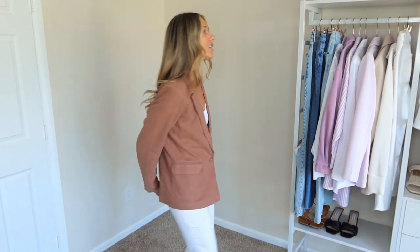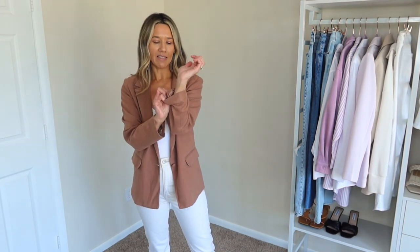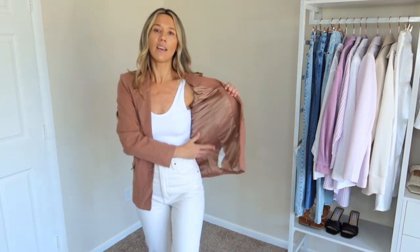This blazer fits about the same as the pink one - I never button them but you can button in the front. It has the same pockets, no buttons on the sleeve, and this one doesn't have the split in the back. It's very lightweight - the pink one is a little bit heavier because of the material - but not itchy. It's got a shiny lining inside so that's what you feel.